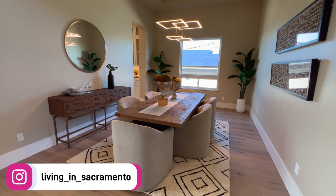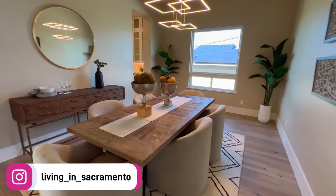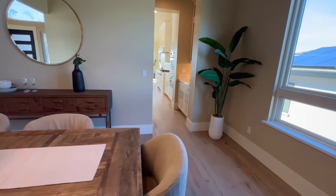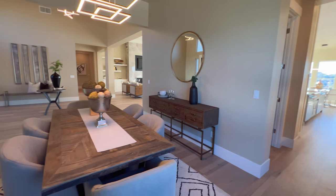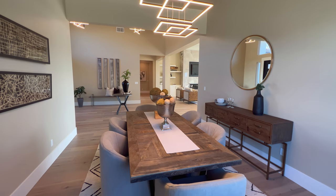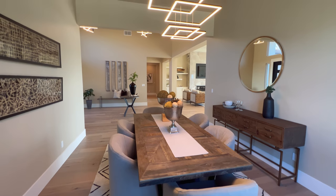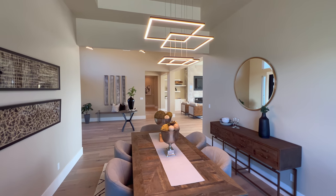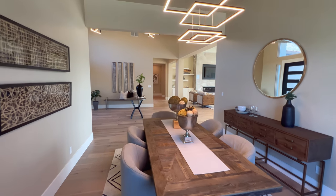The next room we're going to go into is your formal dining room area. This dining room will accommodate six people, maybe a little bit more. Very nice and intimate setting, not very far away from the kitchen area. And you have a glance of the view of your living room space. I love the light fixtures in this house — they're all a little bit different, which I think makes it more unique.